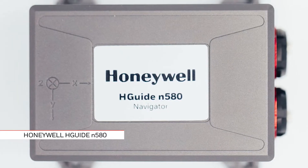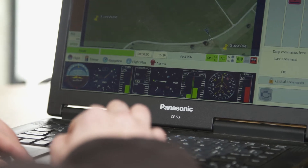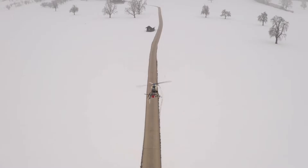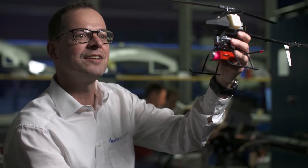On the AeroScout helicopters you have different kinds of payloads. For example, with a laser scanner on the platform, you have to imagine that during flight there are a lot of movements due to wind. If you have a very small error in attitude or position information, this error will have a significant influence on data quality. This is where the Honeywell H-Guide N580 comes into play, providing very precise attitude and position information so that you can geo-reference the laser data.